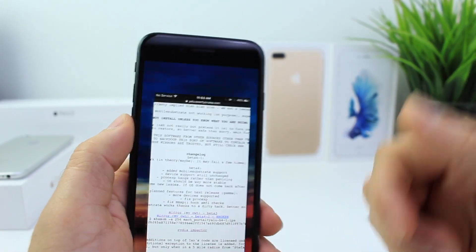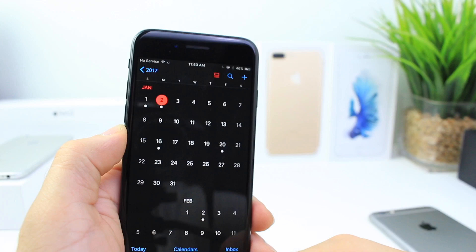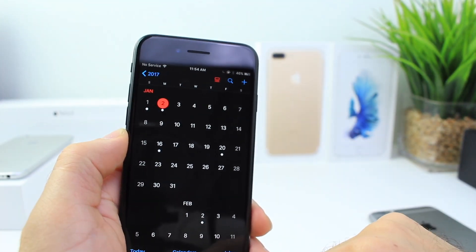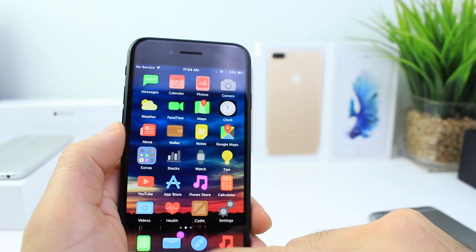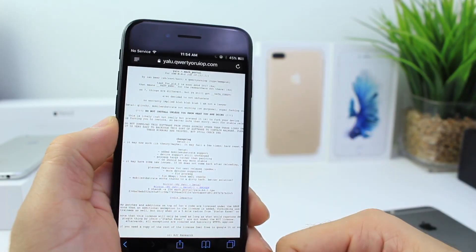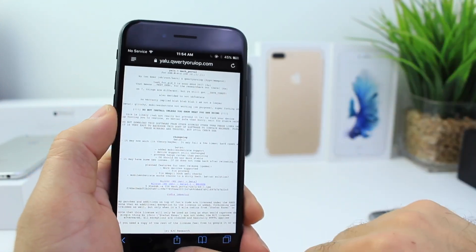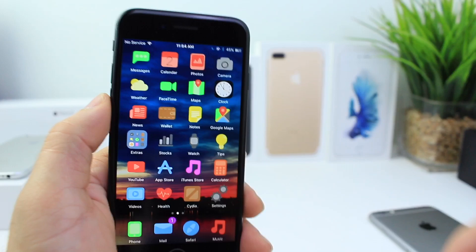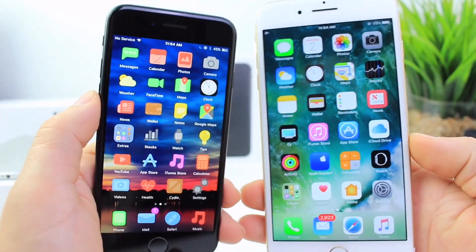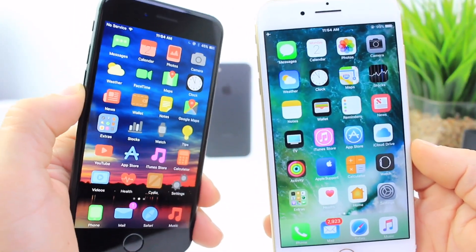A quick recap of everything: iOS 10.2.1 should be released today or tomorrow. iOS 10.3 with the new Theater Mode or dark mode should be released next Tuesday on the 10th. And we are also expecting the jailbreak to be released this week with other devices being supported and a more stable jailbreak. I hope you guys enjoyed this video — hopefully this brings you up to date. Stay tuned for everything Apple, iOS jailbreaks, and software updates. It's been iDevice Help and I'll catch you guys on the next one.